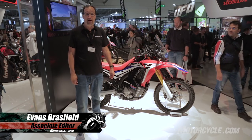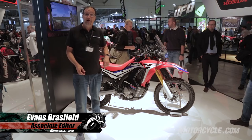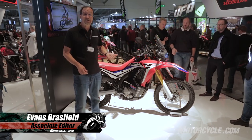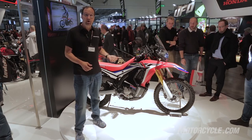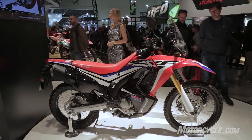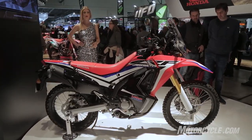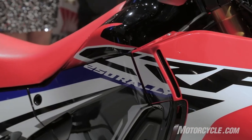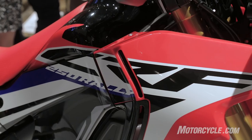Hey, this is Evans at Motorcycle.com. I'm in the Honda booth at EICMA 2016, and I'm standing next to the CRF 250L Rally. Design-wise, the CRF 250L was inspired by the factory CRF 450 Rally that was raced by the HRC team.